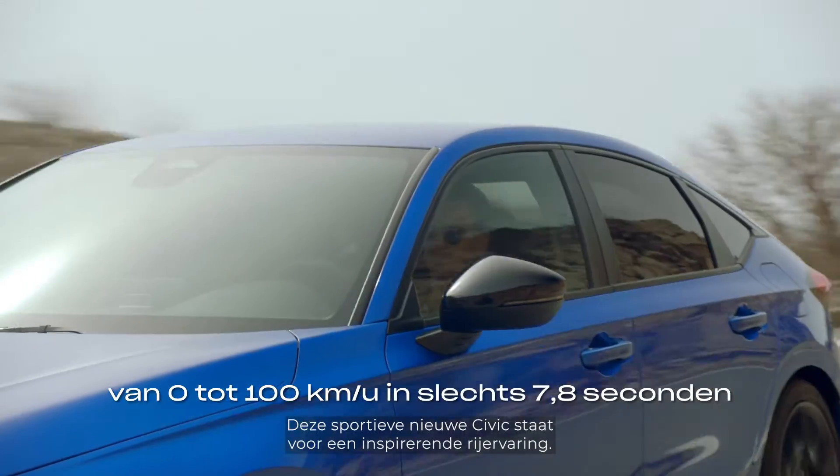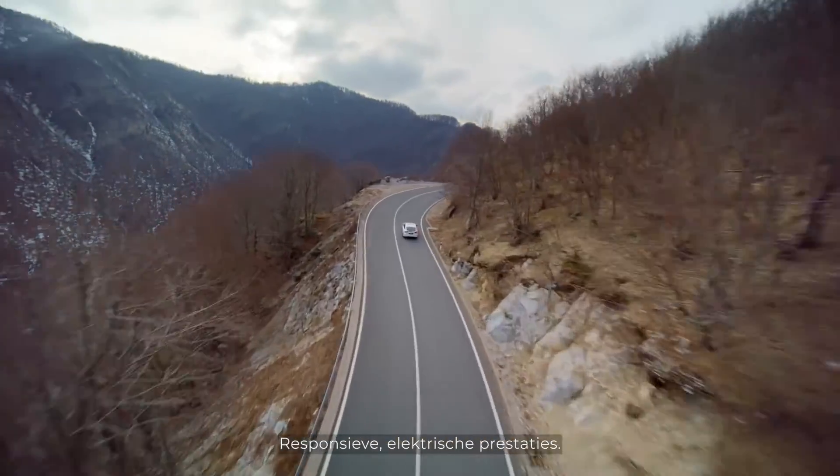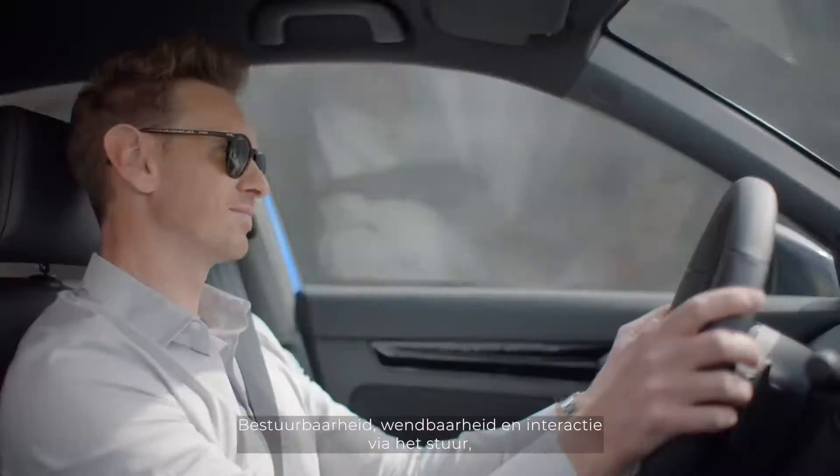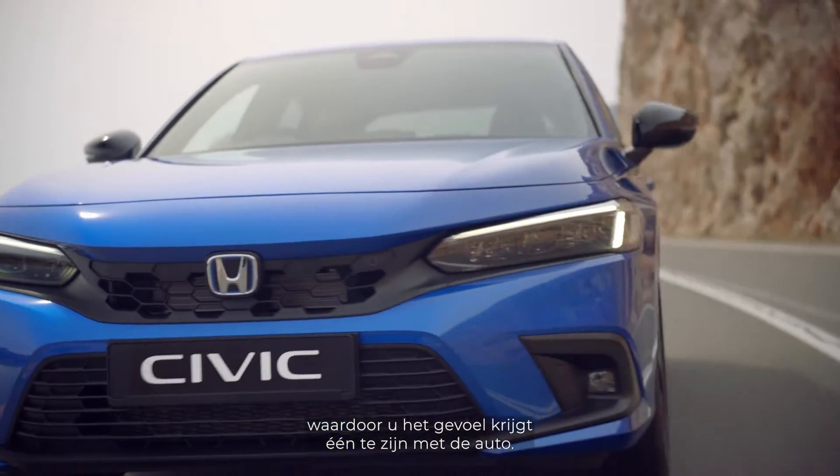This sporty new Civic makes for an invigorating drive, with responsive electric performance. Agile handling feel and feedback through the steering wheel creates a sense of being at one with the car.